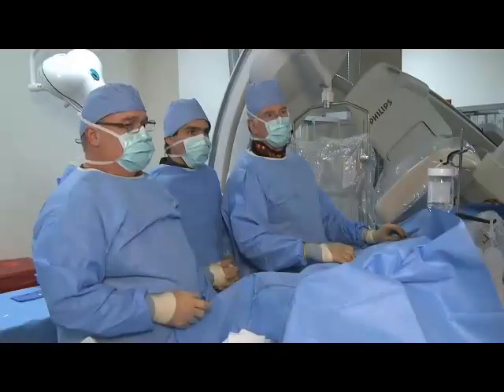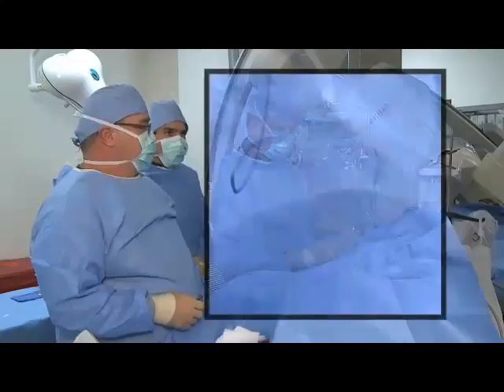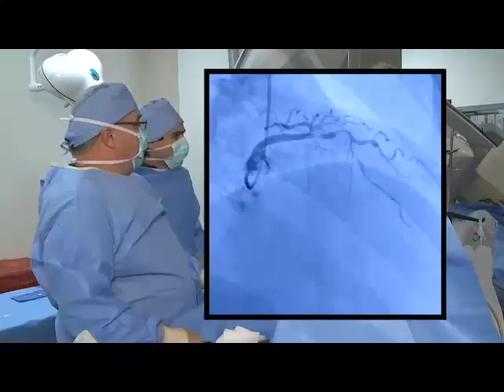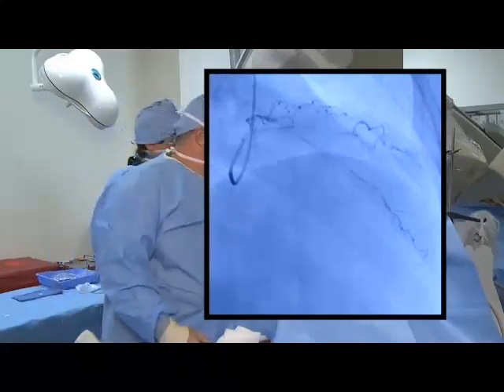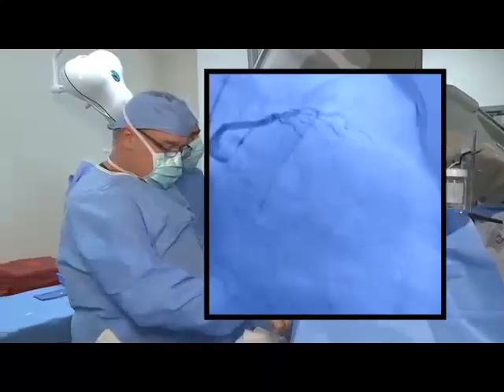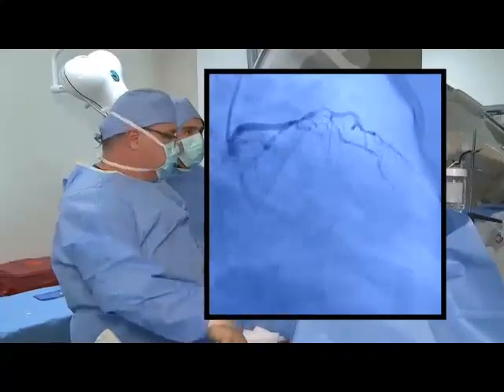I'm going to get seated here. Let's go cranial cranial. Here's REO. Here's LAO — there it is, tight LAD.